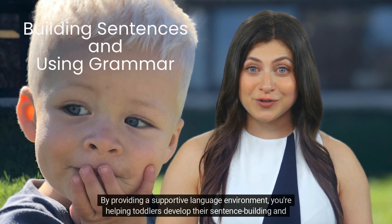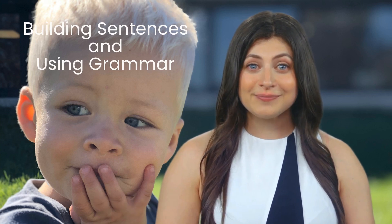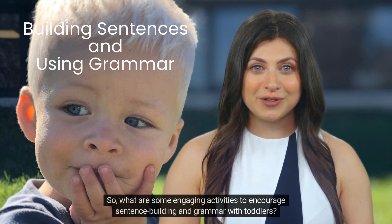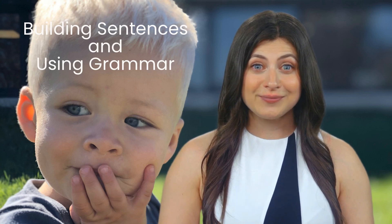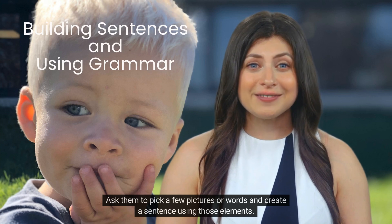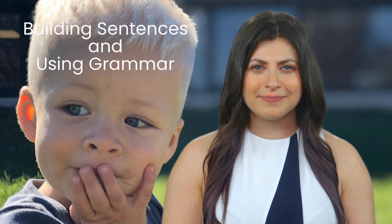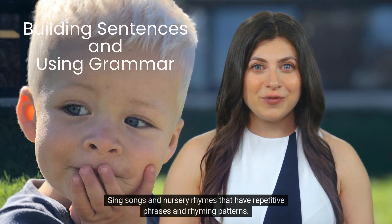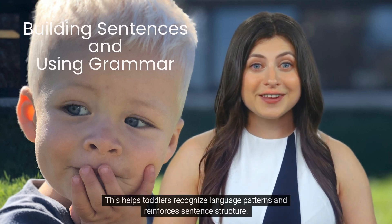By providing a supportive language environment, you're helping toddlers develop their sentence-building and grammar skills. Create a picture or word collage with toddlers — ask them to pick a few pictures or words and create a sentence using those elements. This helps them practice sentence structure and expand their vocabulary. Sing songs and nursery rhymes that have repetitive phrases and rhyming patterns. This helps toddlers recognize language patterns and reinforces sentence structure.